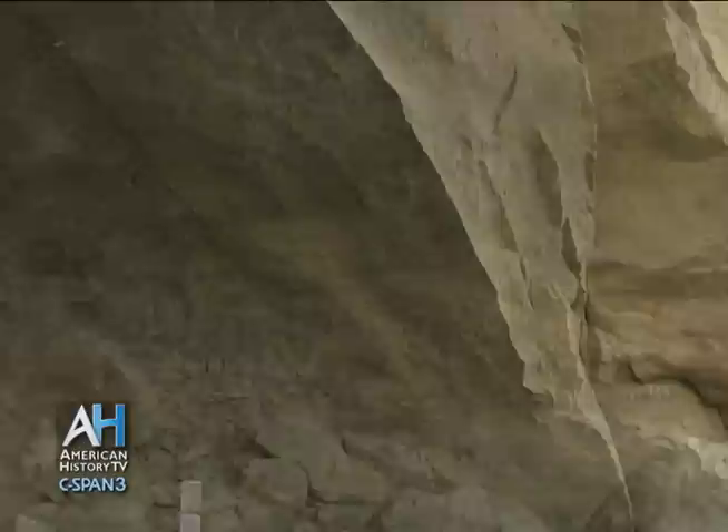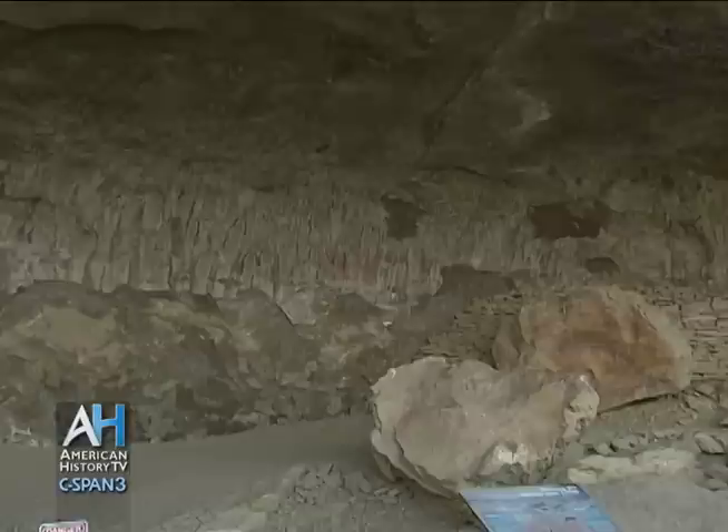At one point, the ceiling was painted. There were boulders in front of the cave that were painted too, and this place really was like the Sistine Chapel. There were images all over it.